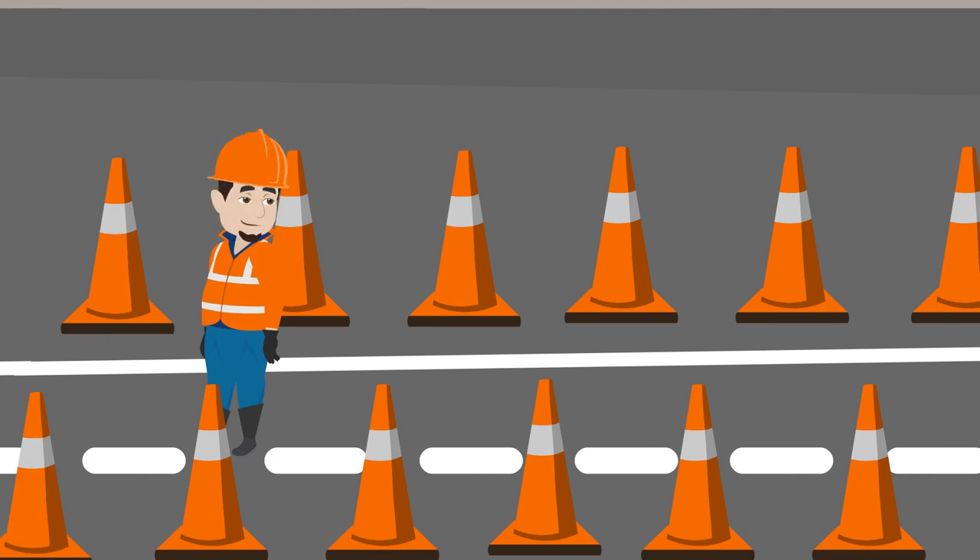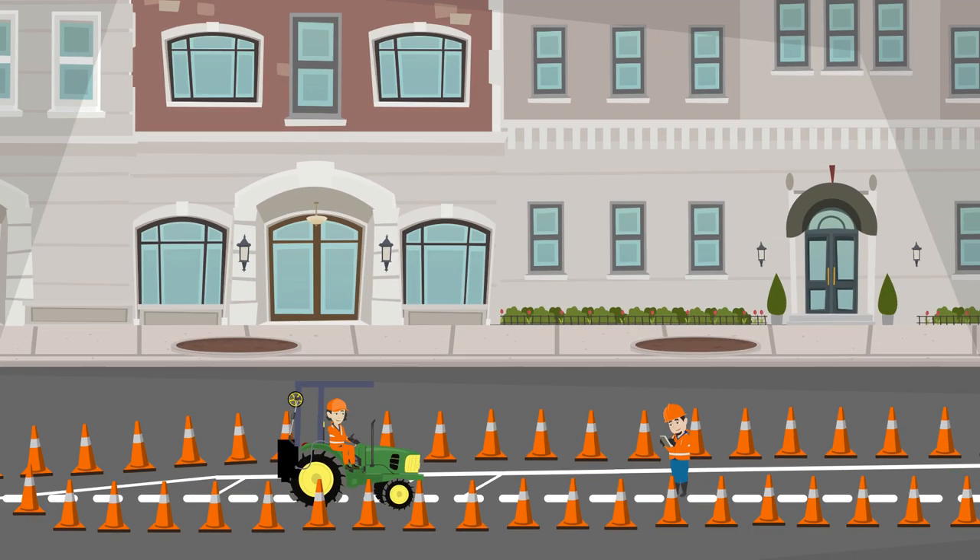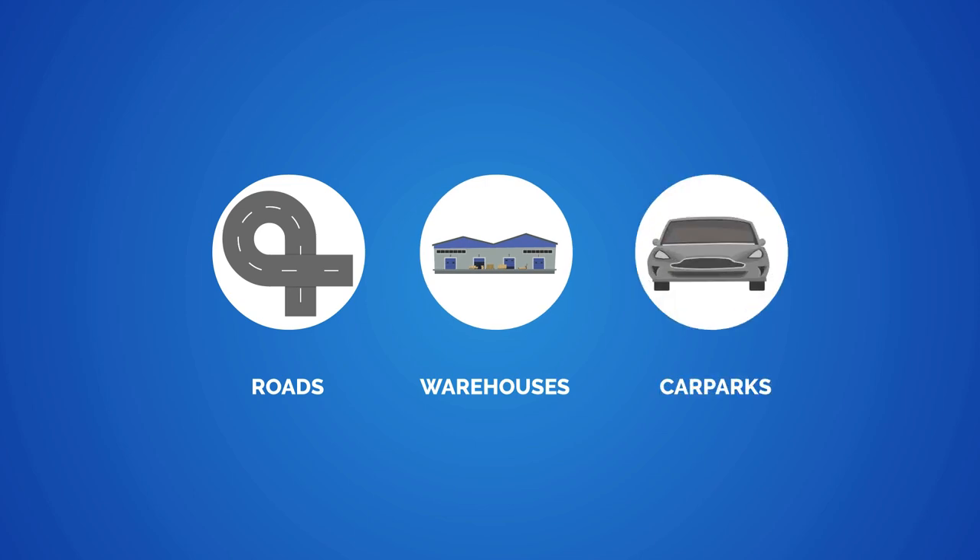In this video we will look at the duties of the road marking assistant to ensure the safety of themselves, the operator and the public when working in live traffic environments such as roads, warehouses and car parks.